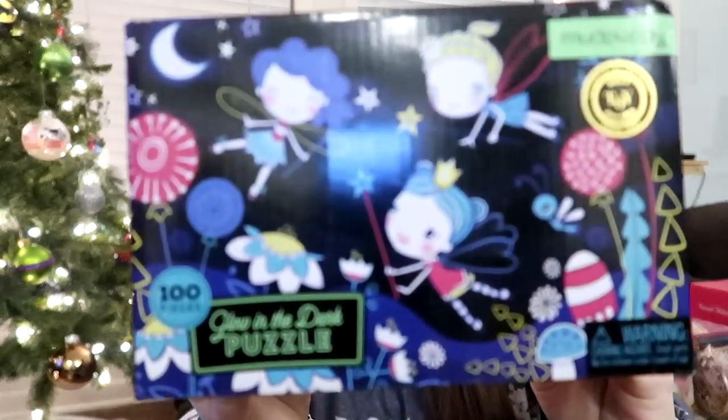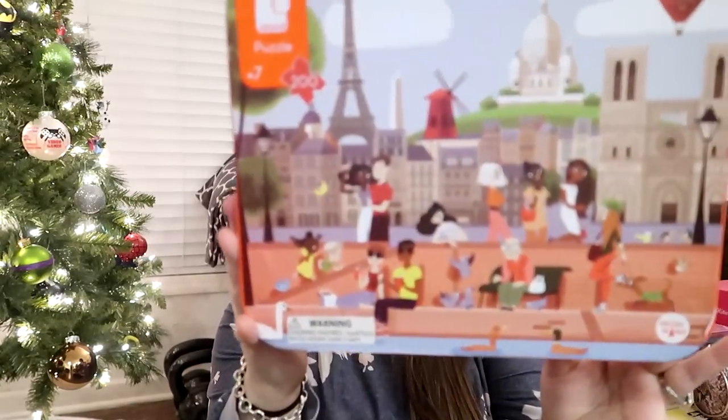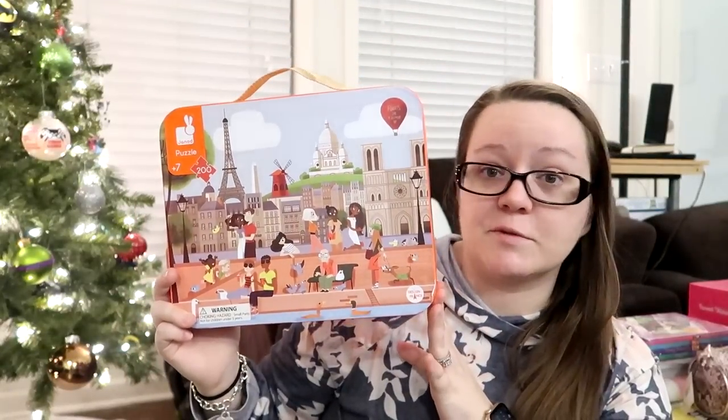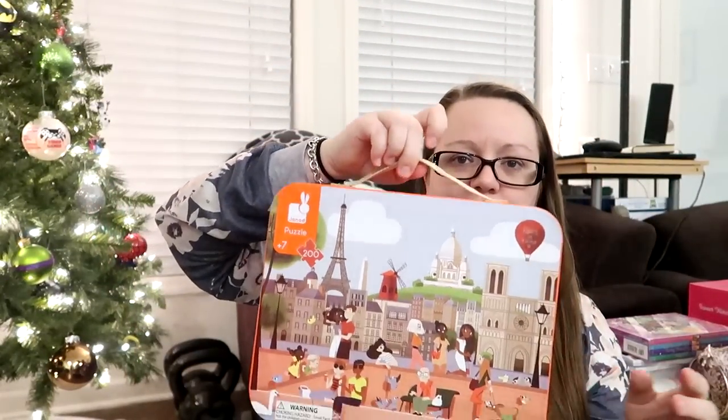Another one is the Mud Puppy Fairy's Glow-in-the-Dark puzzle. Lately she's really been talking about how much she loves Paris and France — she sees it on clothing items and such. This Janod — J-A-N-O-D — is a 200-piece puzzle of Paris. It comes in a cute little suitcase-style carrying box. This one is definitely one we'll do together as a family, with it being 200 pieces. It does have the Eiffel Tower, which is what she talks about.